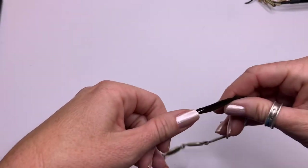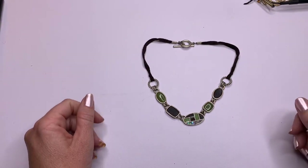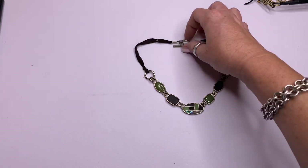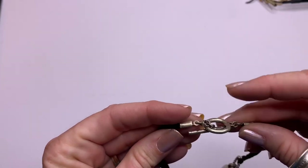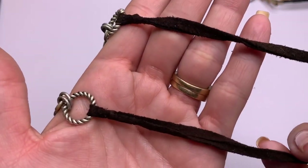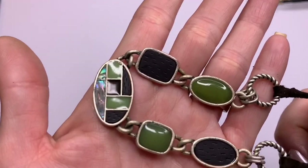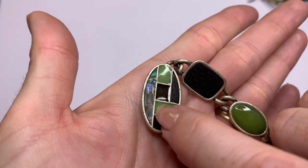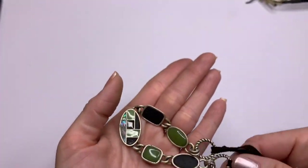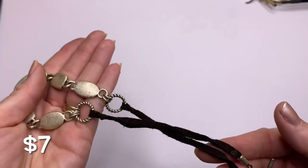Oh, almost forgot about this one. We have a lot of jewelry in this lot that has either leather or suede. This one has a toggle clasp — it doesn't look like silver — with a dark chocolate brown suede, and then greens with what looks like abalone, almost like a mosaic. Cute.